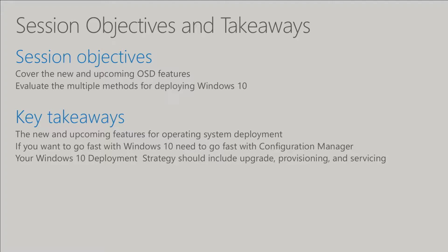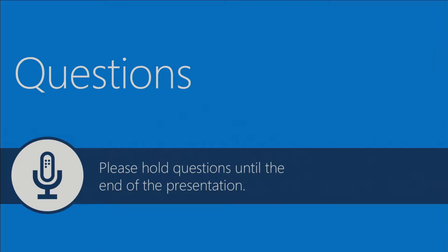We're also going to look at the different methods you can use to deploy and manage Windows 10 within your environment. The key takeaway I want to get out quickly: if you want to go fast with Windows 10, you need to keep that momentum and go fast with SCCM. Key takeaways also include the new features for operating system deployment and the fact that your Windows 10 servicing deployment strategy should include upgrade, provisioning, and servicing — not just the standard imaging you're probably used to.